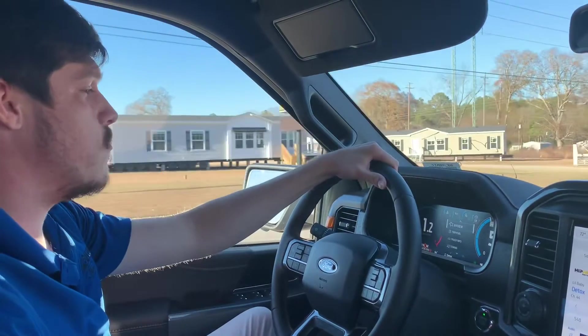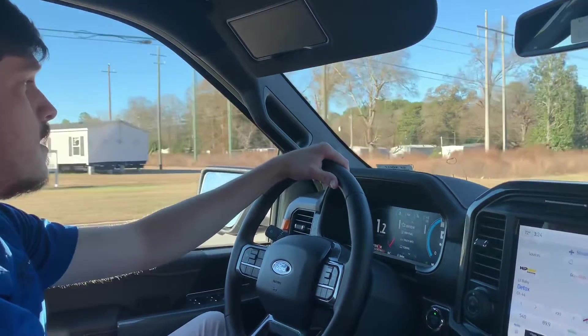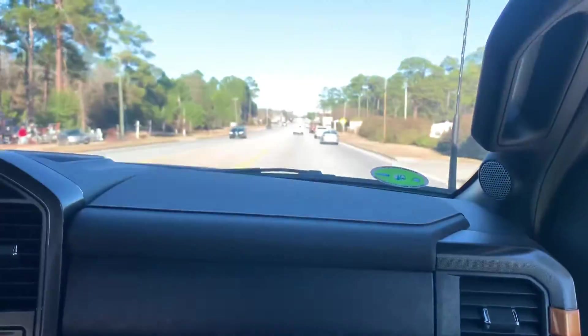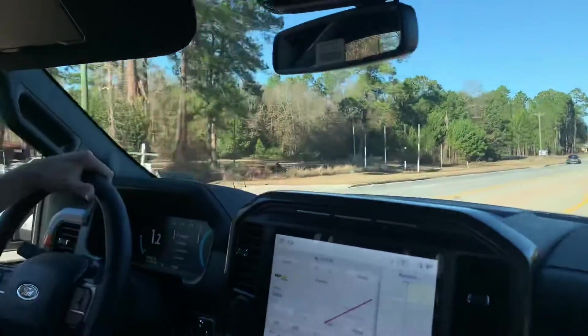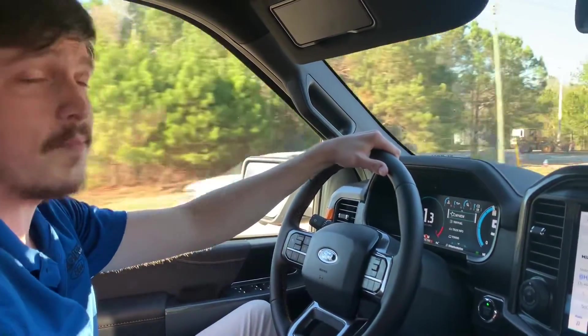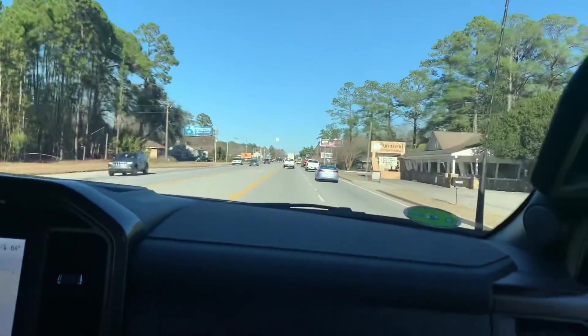What's up guys, this is Walker and Jake with the Car Guys YouTube channel. We're sitting in the 2023 F-150 Trimmer package and we're about to get you all the stats and info as we always do. This is my first time seeing one in person and I'm loving it. We're about to show you all everything about it, guys.